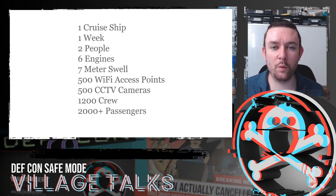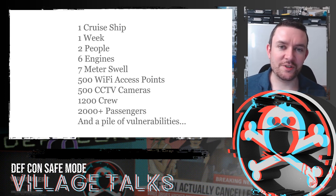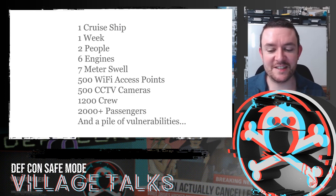So this is really, really quite a big place. And there were, of course, a pile of vulnerabilities, some of which I'm going to tell you about now.